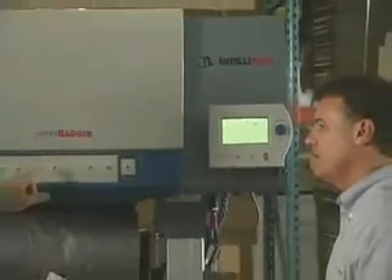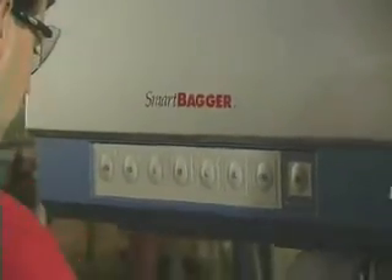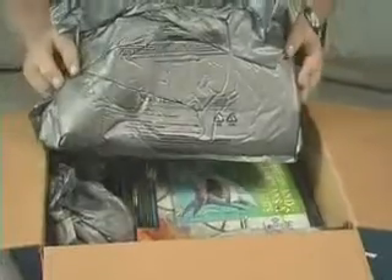Intellipack's team of experts understand the problems packaging operators face using yesterday's foam and bag machines. That's why Intellipack designed the SmartBagger from the operator's point of view, giving you a simpler, smarter, more responsive alternative to conventional foam and bag equipment.